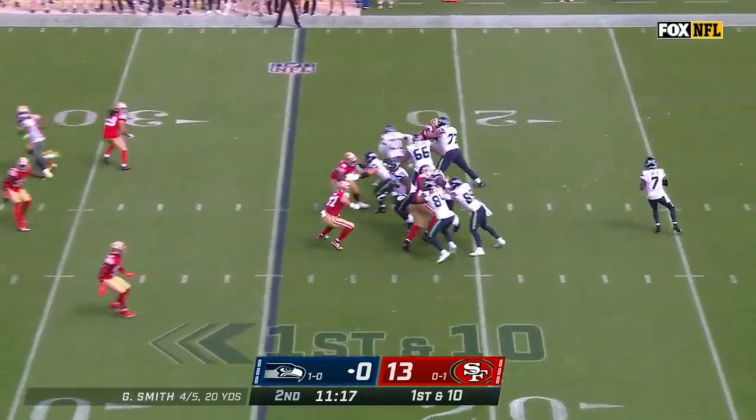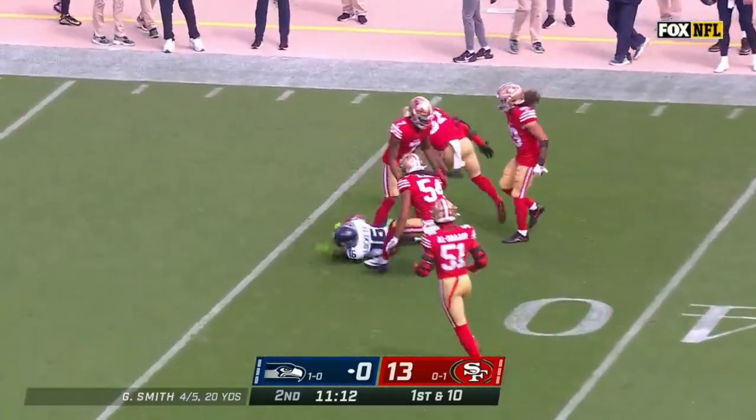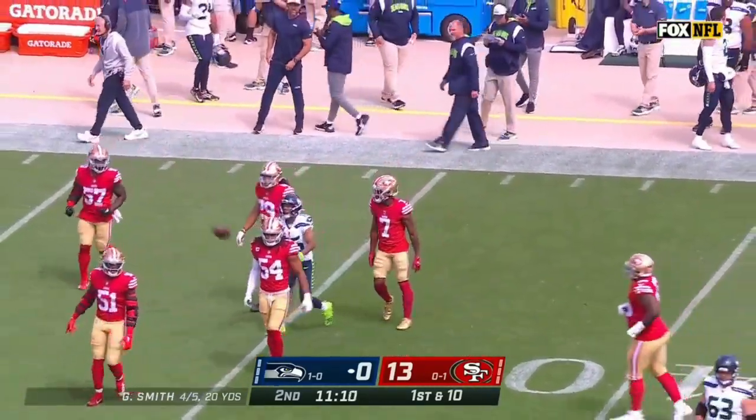That full-house backfield look we saw against Denver. Geno Smith has an open man in Tyler Lockett, who slides down and bears for a couple more yards.